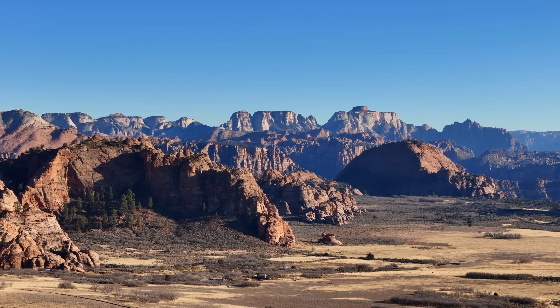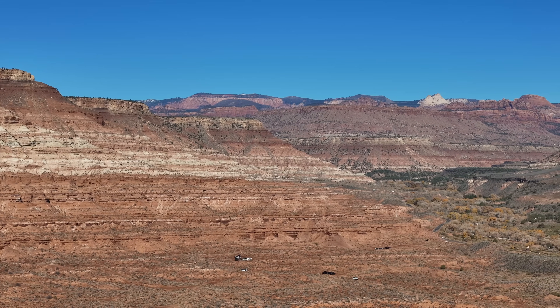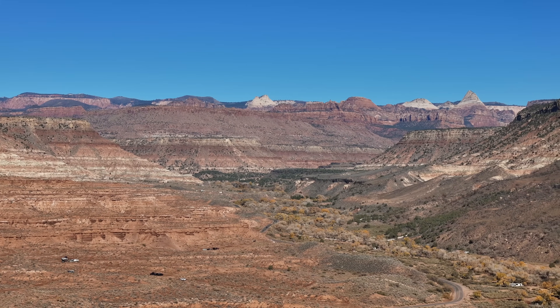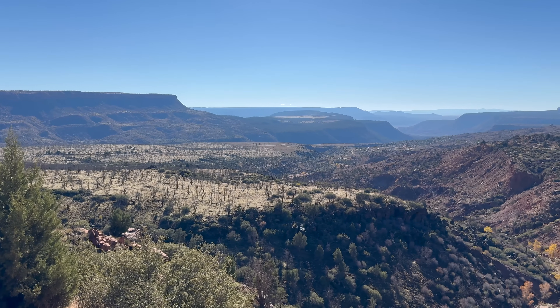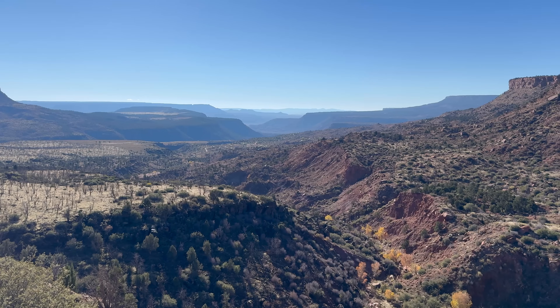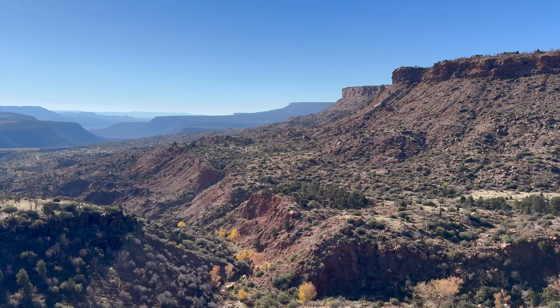Zion is a world-class location to experience and study geology, as the cliffs and canyons of the park expose unique sedimentary and volcanic rocks that date back millions of years and shed light into past environments of the area. Moreover, these rocks have been tirelessly eroded and carved into the canyons they are today by powerful forces of nature, including wind and water.